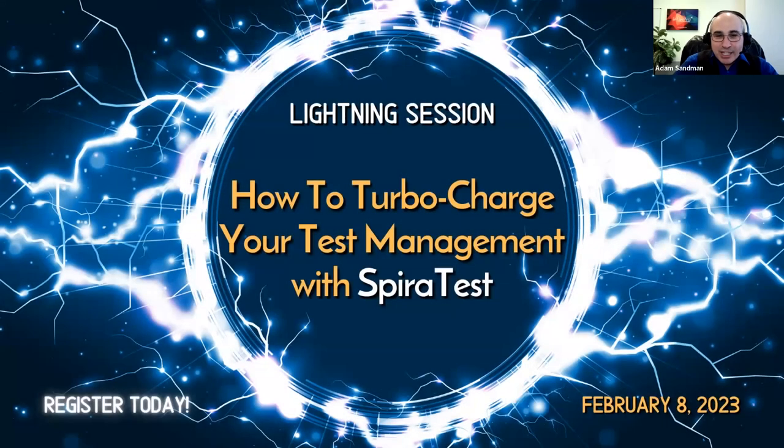Thanks for joining today's lightning session. This one is focusing on SpiraTest and how you can turbocharge your test management with SpiraTest. If you're interested in our other products like SpiraTeam, SpiraPlan, RapiDev, or even Chronodesk, we will be doing additional lightning sessions on those products as well.